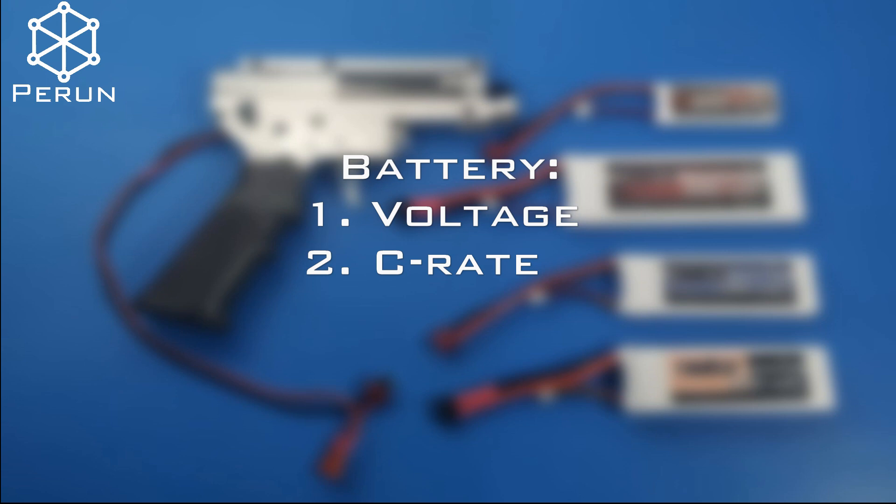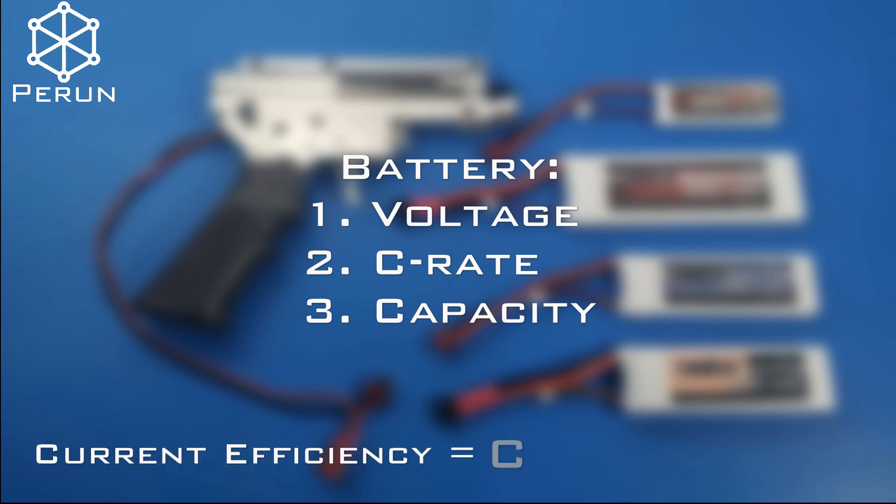But what about the battery's capacity? In this video, we would like to test how the rate of fire reacts to the change of the battery's capacity. But let's begin with some math. Battery current efficiency is equal to the product of its capacity and C-rate. Knowing this, we can assume that the capacity is a factor.